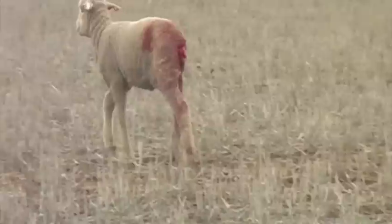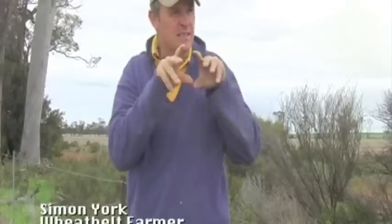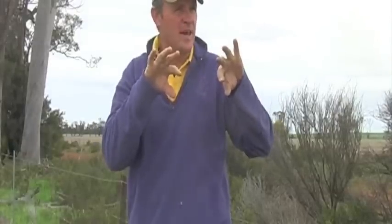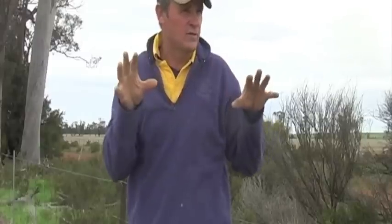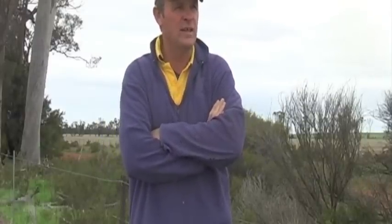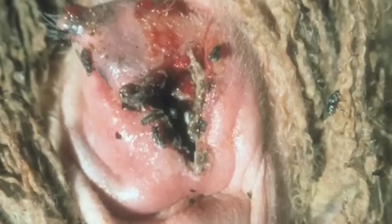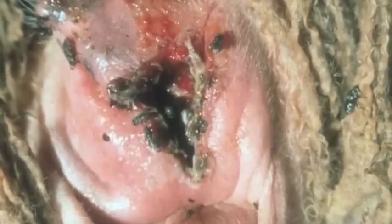If we don't mules, then the maggots can get into the rear of the sheep and if it's too severe, then you can lose those sheep. They just die after a period of time if the maggot infestation is too great. I think the welfare of the sheep is a lot better after they've been mulsed than the alternative of not mulesing. Many years of running around chasing sheep that have been flystruck, and there's nothing worse.